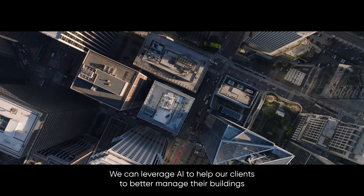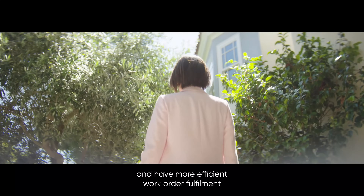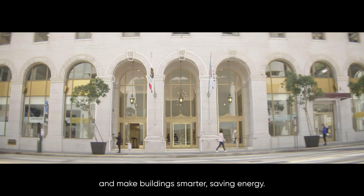We can leverage AI to help our clients better manage their buildings, have more efficient work order fulfillment, make buildings smarter, and save energy.